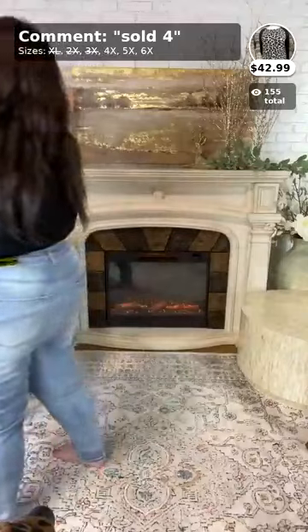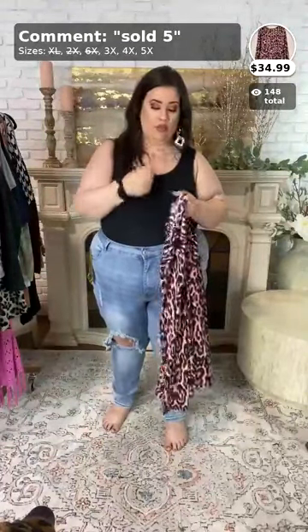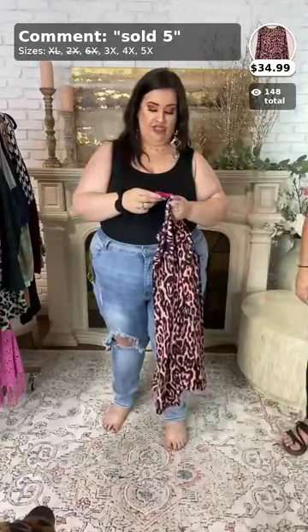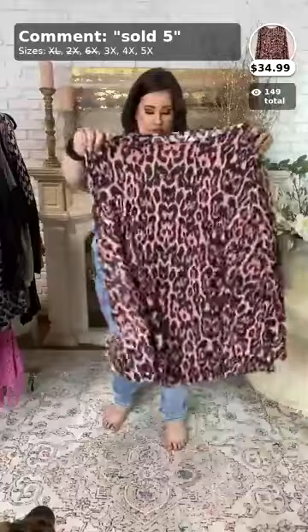Someone asked if we'll be getting more tunics slash dresses with a matching mask. If we have a lot of requests for that, we totally could do that. This next item is called 'Needs Your Loving' — it's $34.99 and comes in 3x, 4x, and 5x.